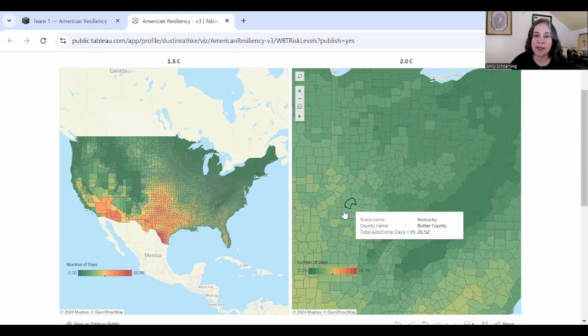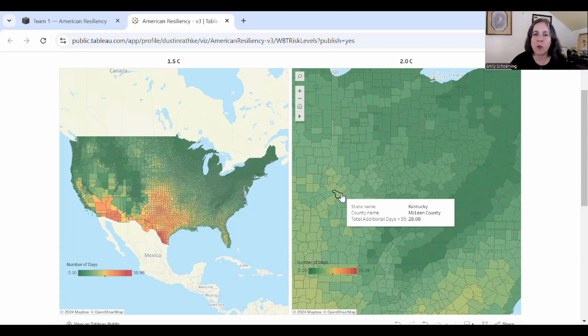Looking at the total additional days over 95°F projected at 2°C, as you get into the mountains, some counties are expecting just a handful of additional days over 95. As we get into population centers, we're looking at maybe another month over 95. In Jefferson County, where we have Louisville, we're looking at 23 additional days over 95 projected for a typical 2°C summer, with only five of those days expected to be over 100°F. It's hot, but we're not looking at extraordinary heat.